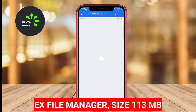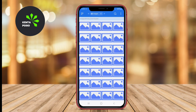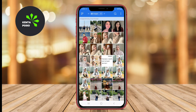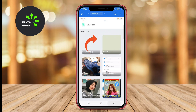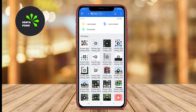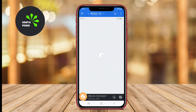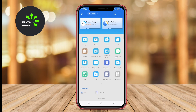X-File Manager. Renowned for its simplicity and effectiveness, X-File Manager offers essential file management functions that cater to everyday needs. Users can easily copy, move, and delete files with just a few taps. The app supports multiple file types and includes a built-in media player, allowing users to view images and videos without needing a separate app.